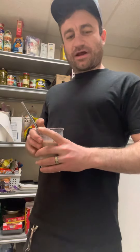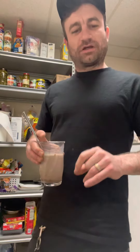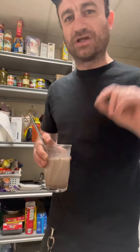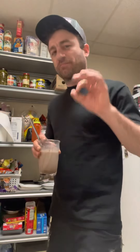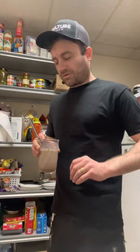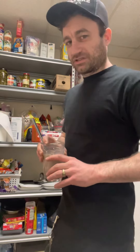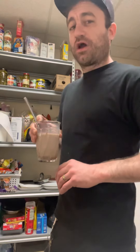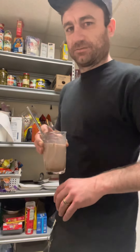Not only does it have the 13 grams of protein, not only does it have the 21 essential vitamins and minerals, but it has an amazing, creamy, delicious flavor that goes down really smooth. So here on Chocolate Milk Time with Casey and Frams, we recommend the Carnation Breakfast Essentials.